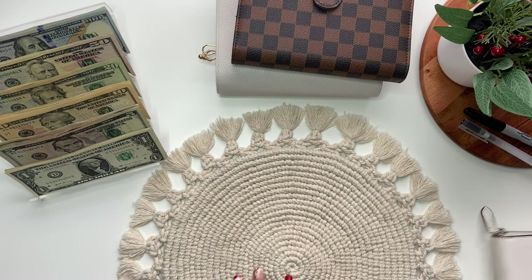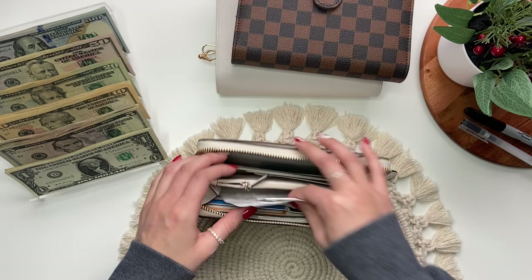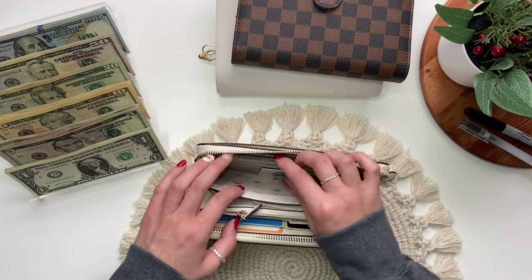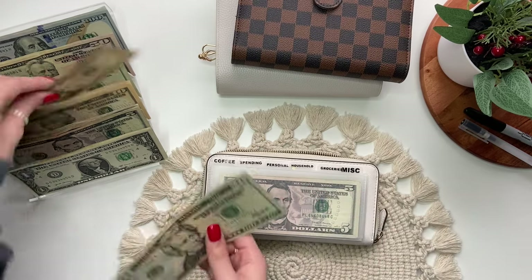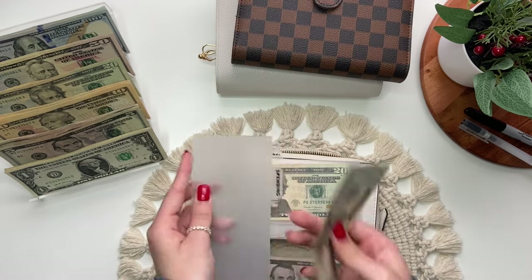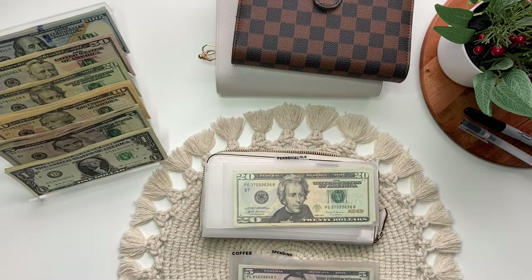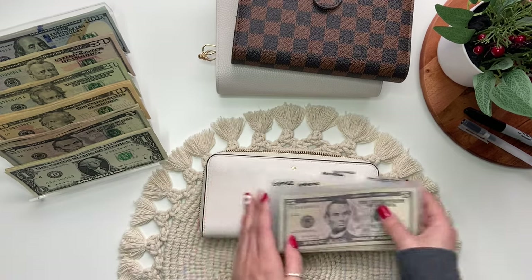Let's go ahead and start with my wallet. I do have some receipts to scan into Fetch. Fetch is an app where you can scan your receipts, get points for them, and redeem those points for gift cards. I'll have my referral code down below in case you're interested. The only envelope getting stuffed in here is spending, which will get $30. I just have some left over from Starbucks.